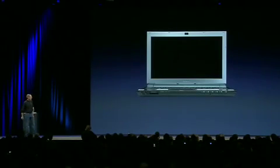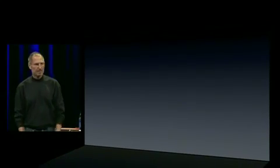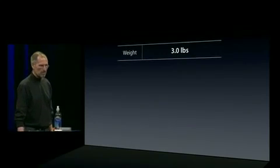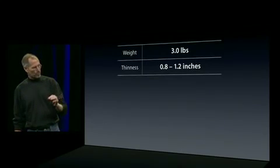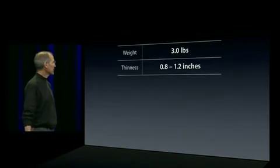This is what they look like — side view there. We looked at all of them and tried to distill the best of the breed. They generally weigh about three pounds. In the Sony's case, they're about 0.8 inches to 1.2 inches thin. They're a wedge shape — quite representative.